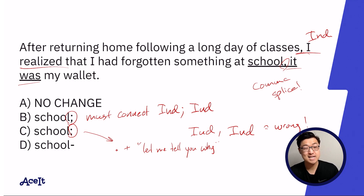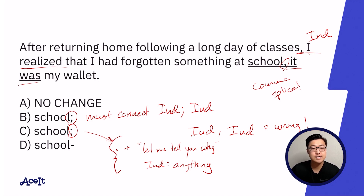Let's try it out: 'I realized that I'd forgotten something at school. Let me tell you what. It was my wallet.' Given that in answer choice C, both of the criteria for a colon — the independent clause preceding it, and the 'let me tell you why or what' phrase working — I'm inclined to lean more towards answer choice C.